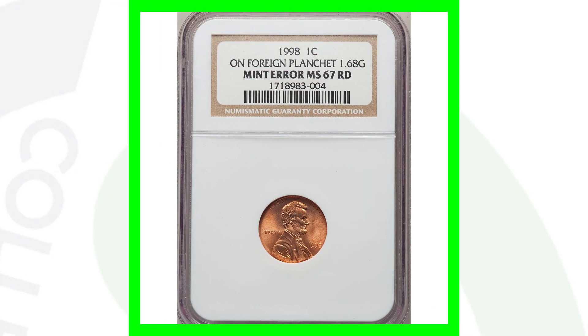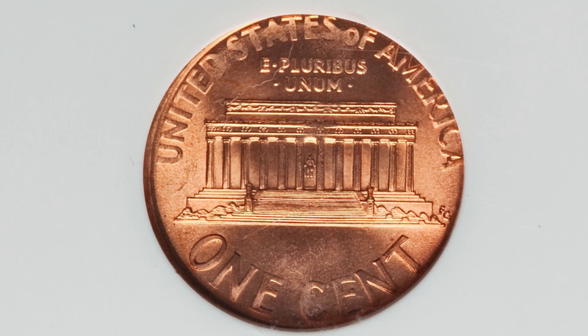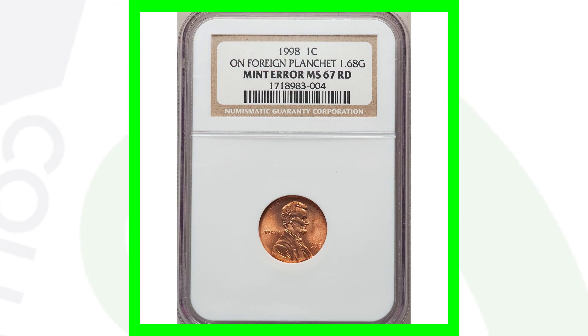Here's a 1998 Lincoln cent that was struck onto a foreign planchet. It only weighs 1.68 grams — this penny is supposed to weigh 2.5 grams, so definitely always weigh your pennies. As you can see, the design of this coin is being cut off as well. It is graded by NGC at a Mint State 67 red, and this penny ended up selling for over $190 because of that mint error.